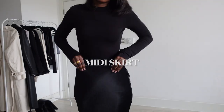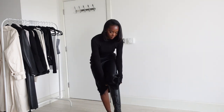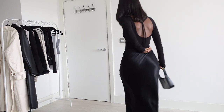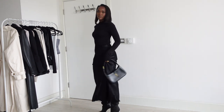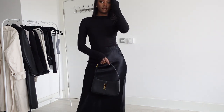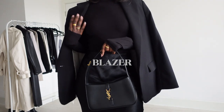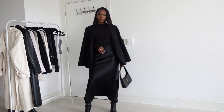Maxi skirts are just perfect for transitioning weather — you can wear tights underneath, long boots, and style them with almost anything. For this first look I've gone for knee-high heeled boots from Mango, which are so comfortable. I've paired this with a simple, classic bag. You can always add a blazer to cover up, make things look a little more formal, or just help balance out the outfit.